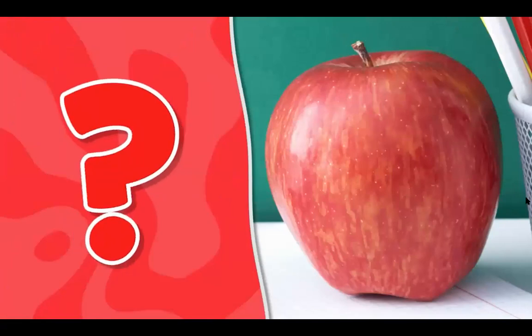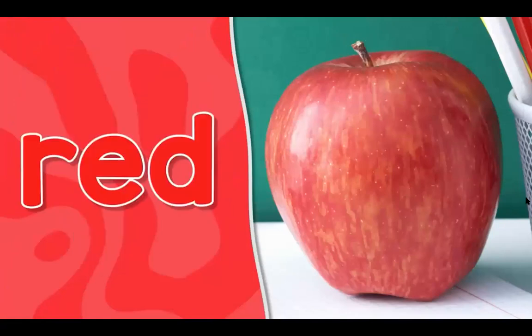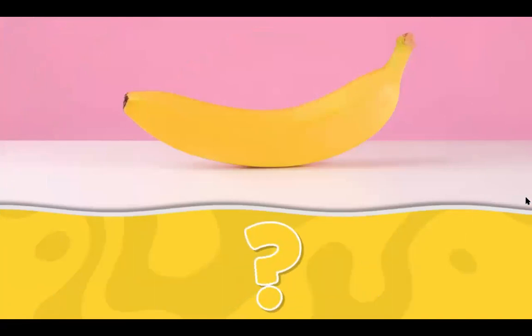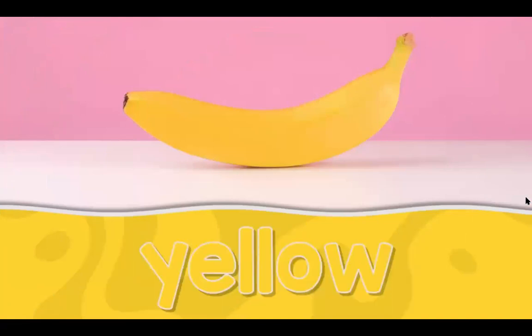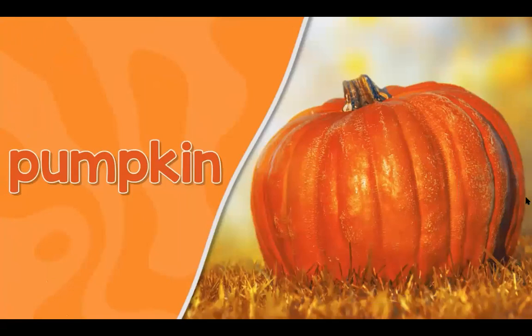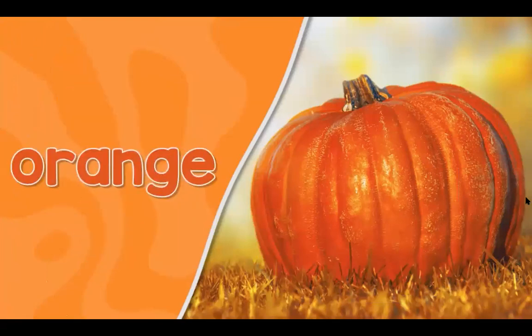What color is it? It's red! This is a banana — it looks like this. This is a banana. What color is it? It's yellow! This is a pumpkin — it looks like this. This is a pumpkin. What color is it? It's orange.